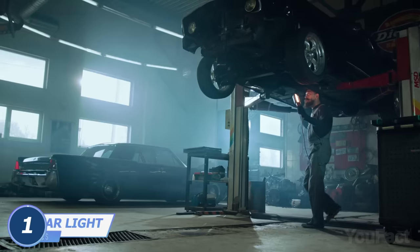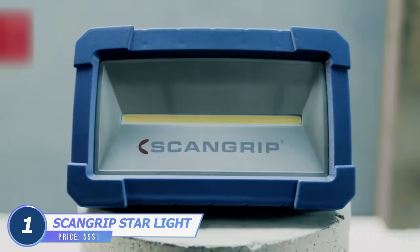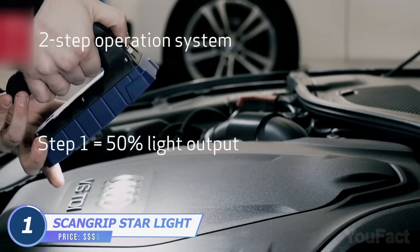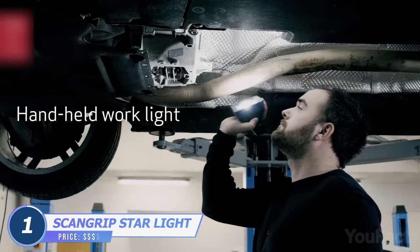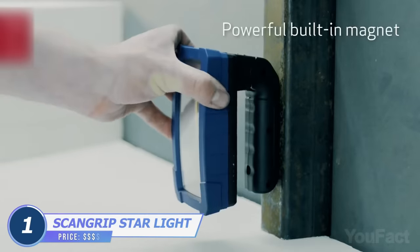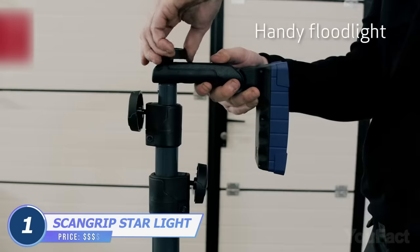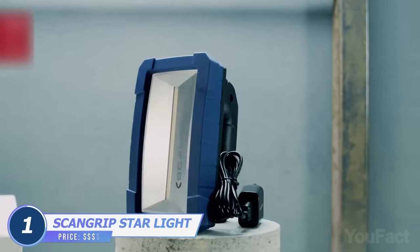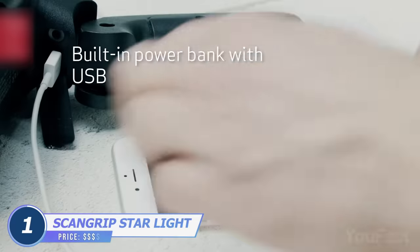A garage is a place where an extra light is always welcoming. This work light and flood light in one body might be helpful. The brightness is easy to adjust. The device is easy to hold in your hand, but you can clip it to any magnetic surface or even place it on an expandable tripod when needed. The battery is big enough to work up to six hours and even juice up your phone.